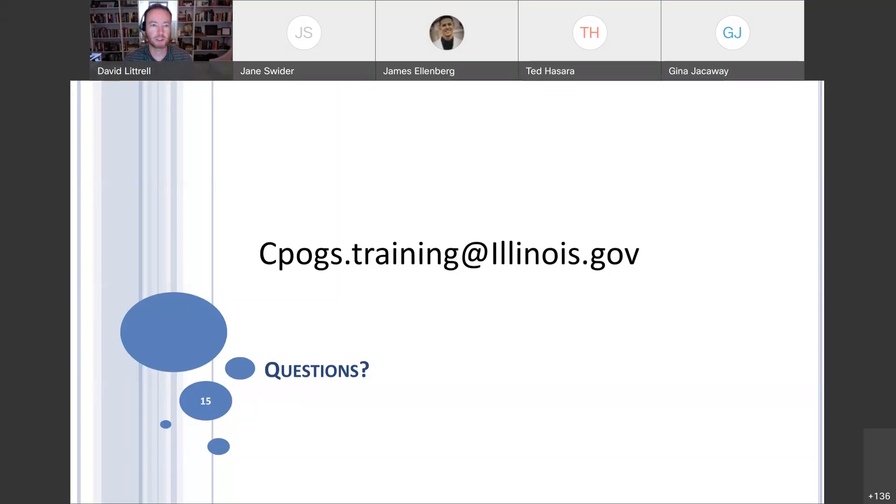Alright, everybody. Thank you very much. The recording will be posted, as well as the slides, in the training center. Have a great rest of your week, and we'll see you next Tuesday. Thank you.